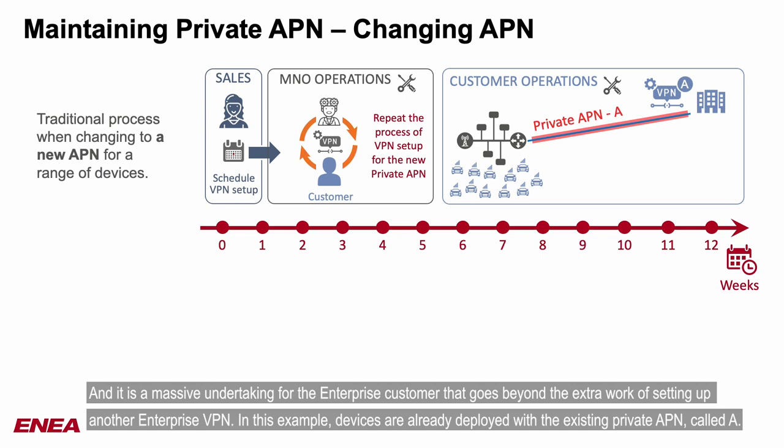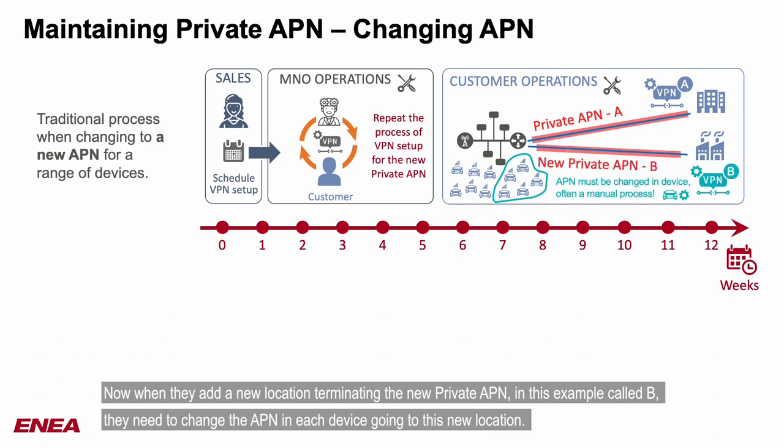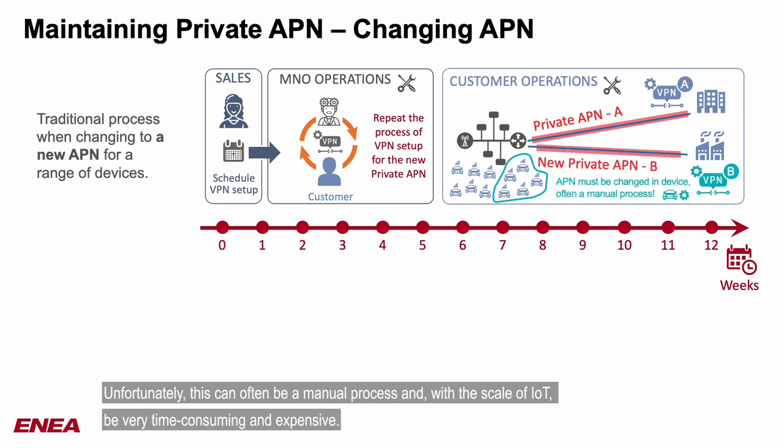In this example, devices are already deployed with the existing private APN, called A. Now when they add a new location, terminating the new private APN — in this example called B — they need to change the APN in each device going to this new location. Unfortunately, this can often be a manual process and, with the scale of IoT, be very time-consuming and expensive.